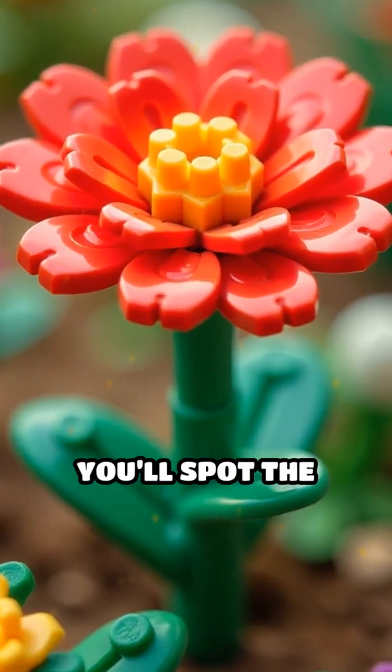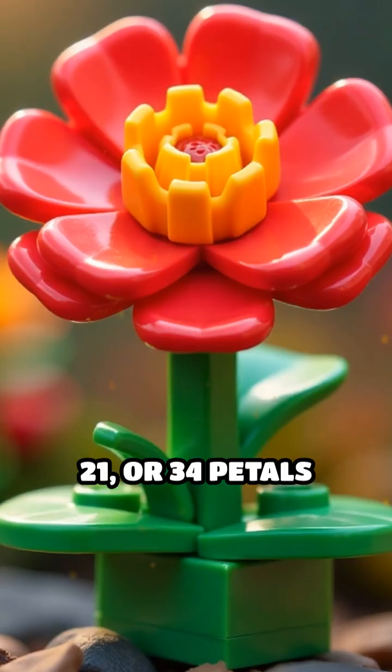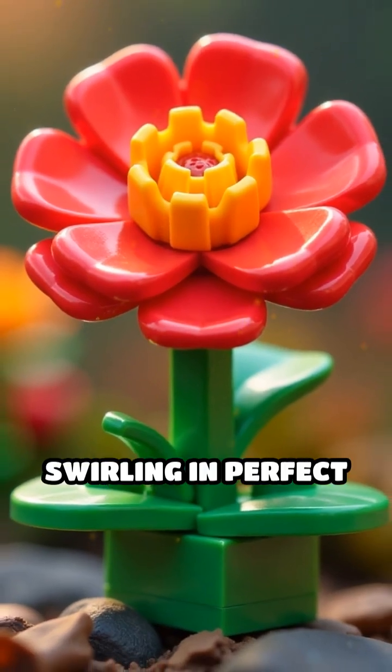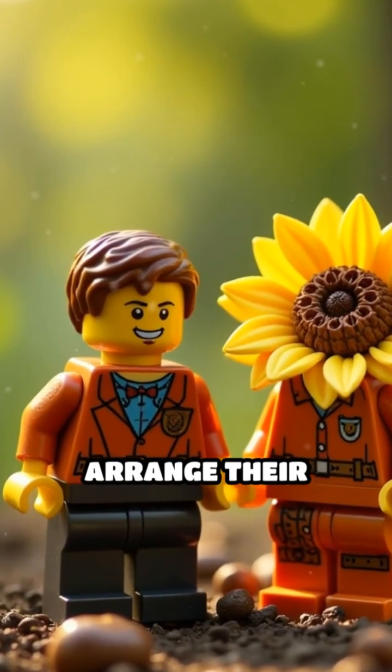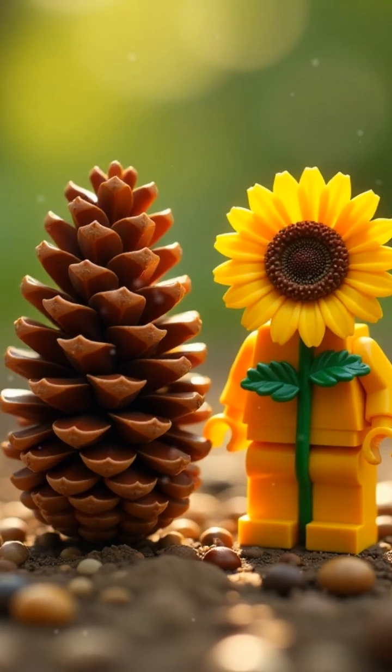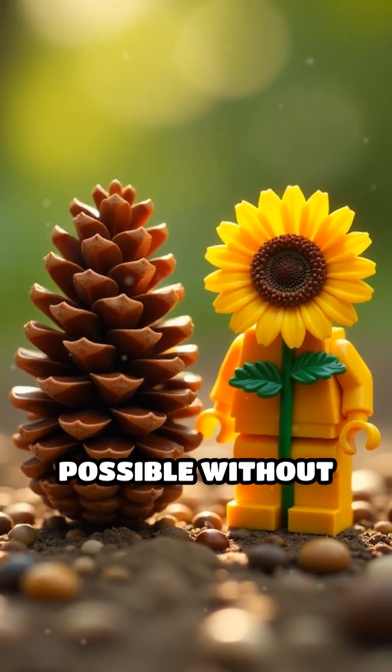Build a flower with Lego petals and you'll spot the same pattern: 13, 21, or 34 petals swirling in perfect harmony. Even pine cones and sunflowers arrange their seeds using Fibonacci, packing as many as possible without overlapping.